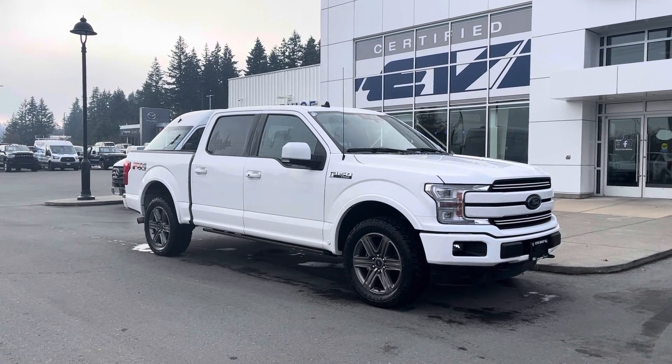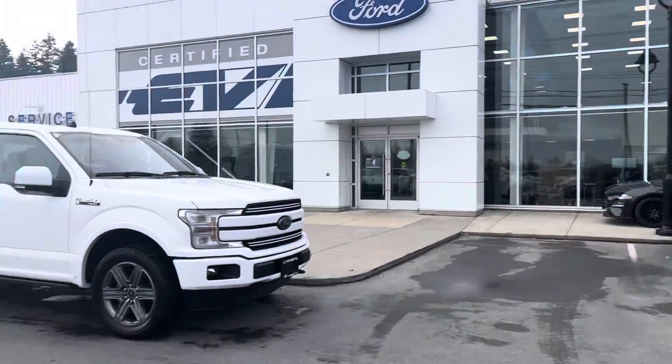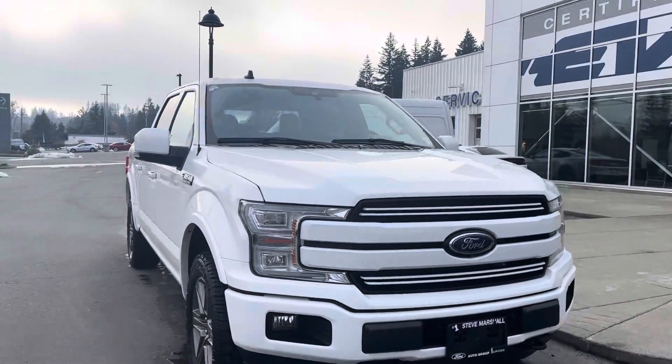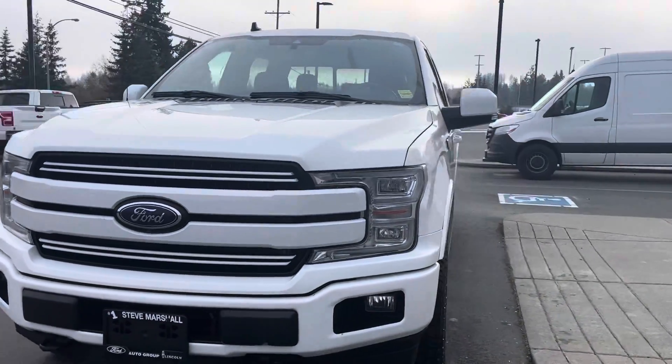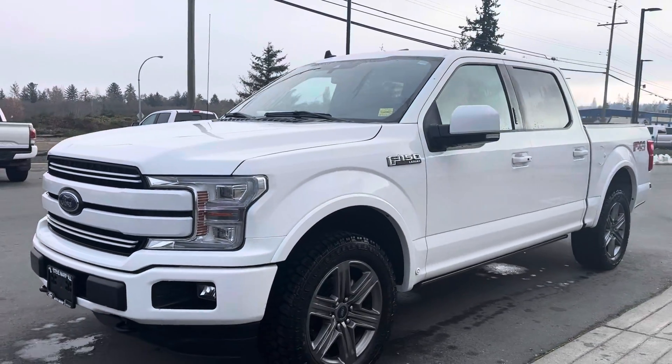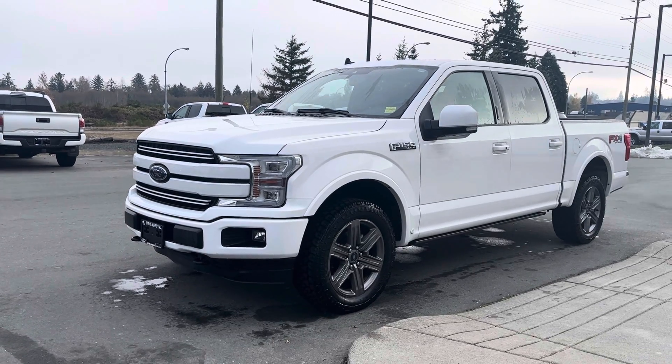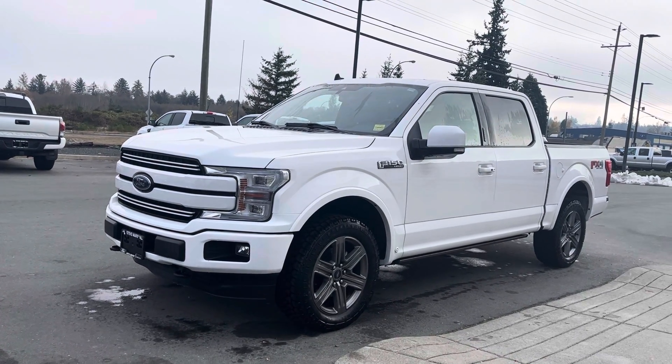Good afternoon Louie, it's Jerry Johnson with Steve Marshall Ford here in Kemble River. Here is a beautiful 2020 Ford F-150 Lariat, stock number 53372. I want to thank you again for your interest in this beautiful truck — I thought I'd make a quick little video tour and get you excited about how nice it really is.